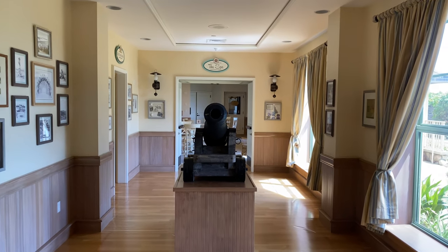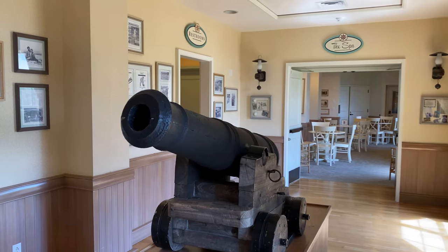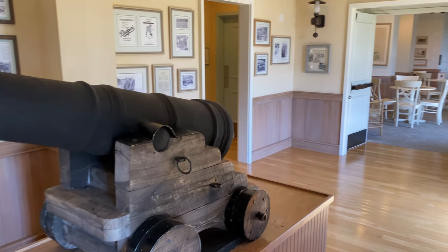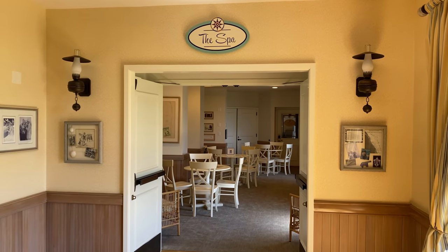Going a little further down this hallway, there's a gigantic cannon pointing right at you — kind of a cool thing to have out, but a little unsettling to look down the barrel of. It feels like being back at Pirates of the Caribbean!